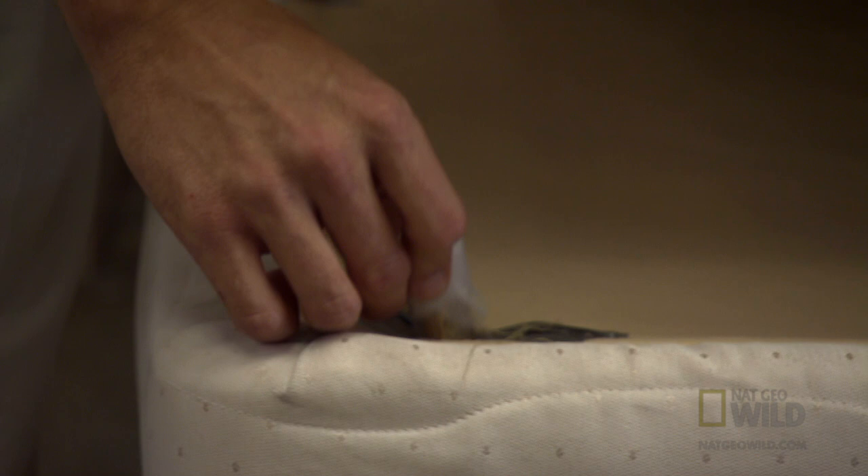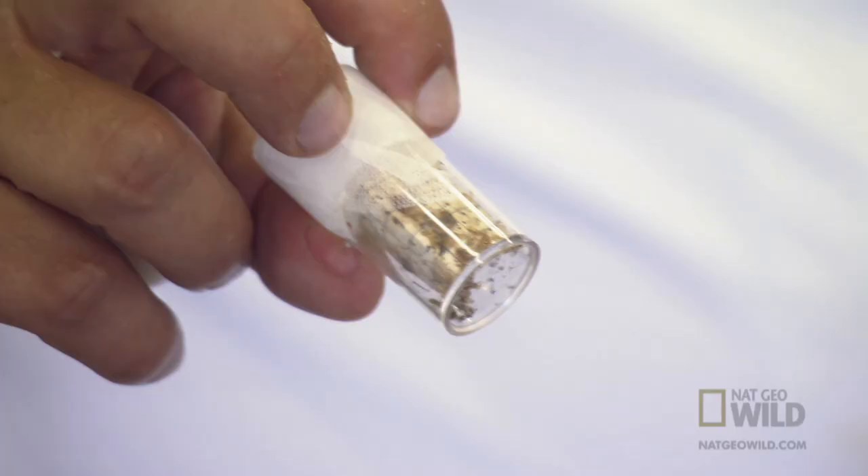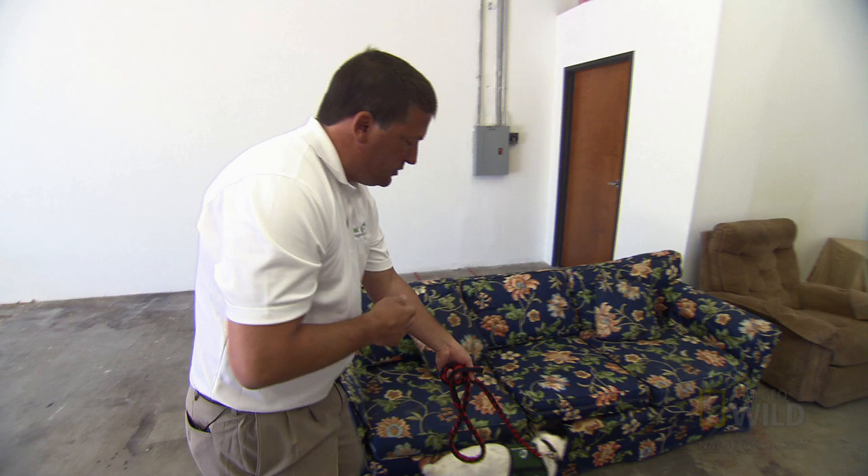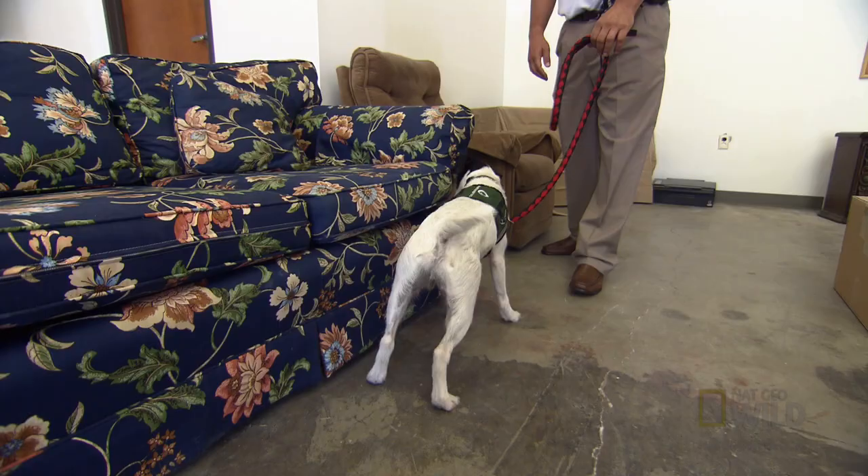To keep the dogs sharp and their noses honed to bed bugs, Brian and his team are preparing a training exercise. What we're going to do with Bernie today is take him around the room. We have planted bed bugs in several locations. We want him to pick up on the scent basically being released from a vial of bed bugs. What he will do is sit and alert — I'll say 'show me' — and he'll point his nose in the direction the scent is coming from. Hopefully he'll pick up all three.